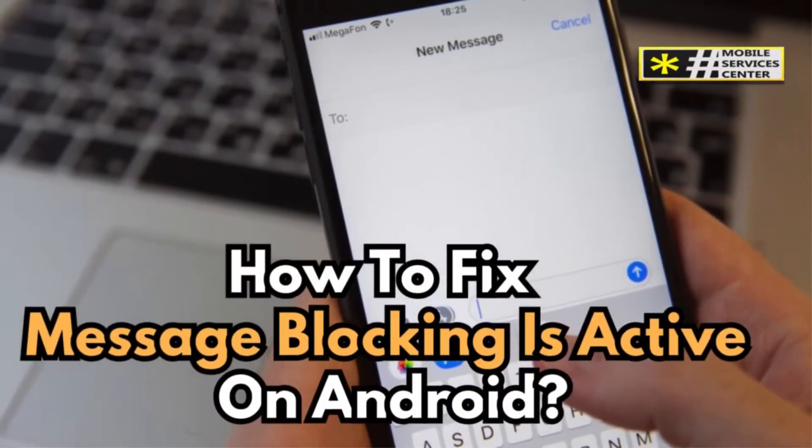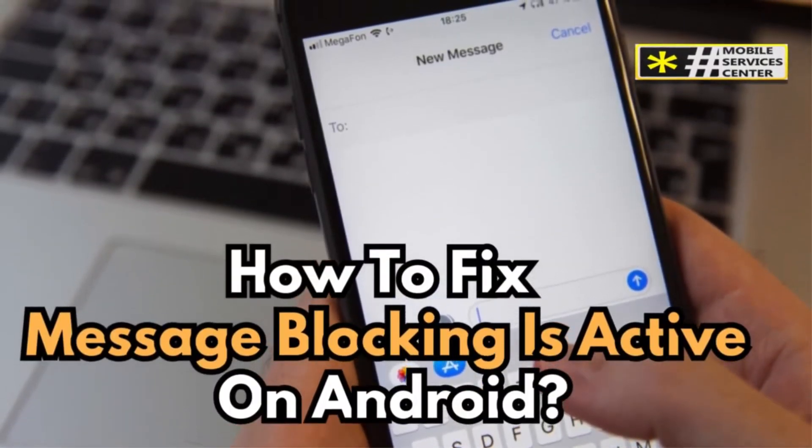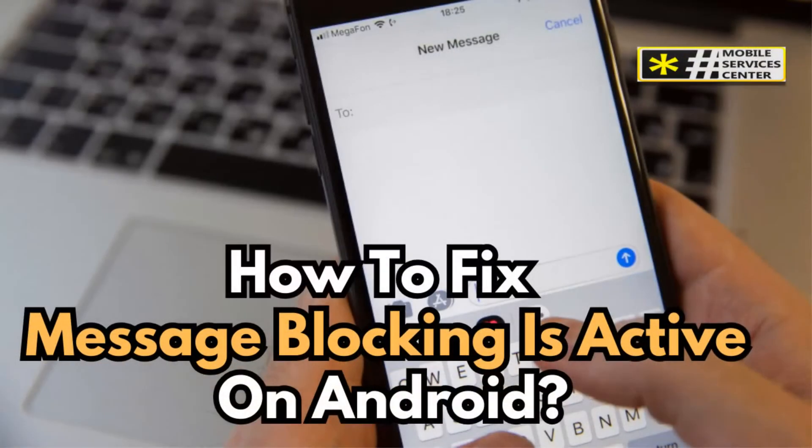Did you recently try to send a message and see the frustrating message blocking is enabled error? Well, you're not alone. This common issue can pop up when texting an Android phone, and there are a few reasons why it happens.